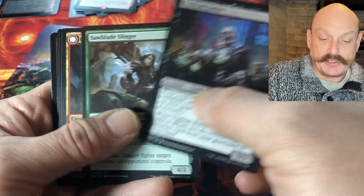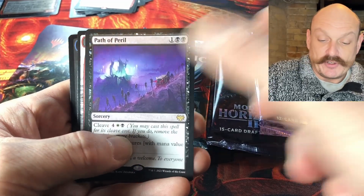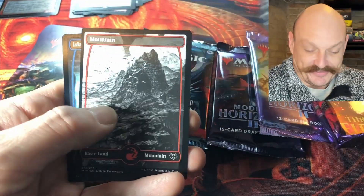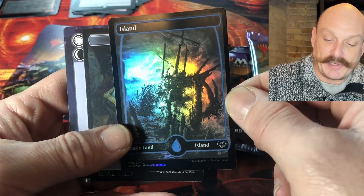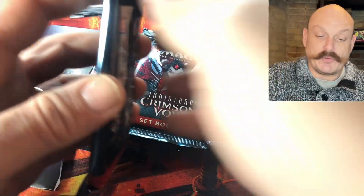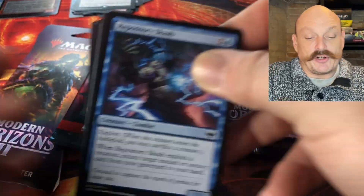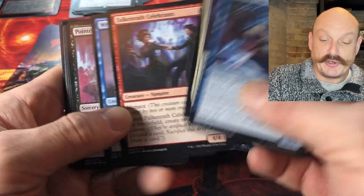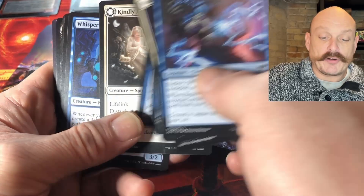Undead Butler — Undead Bueller, Bueller? Path to Peril — I choose peril. Those lands look good, man — I like them, it's the pirate ship art. I bet they'll slowly go up but those Kamigawa lands — people are hyped for those. They look really good. You notice how people get really hyped for the Japanese art because the art is typically really good.